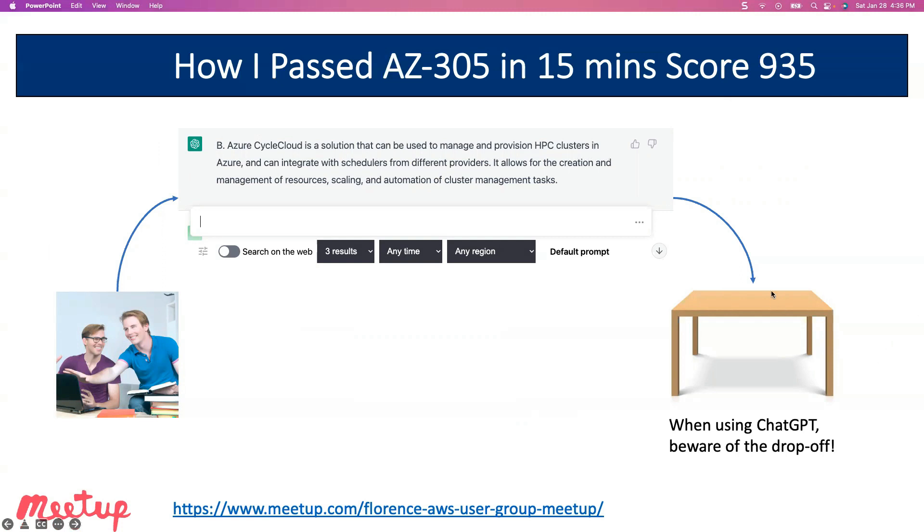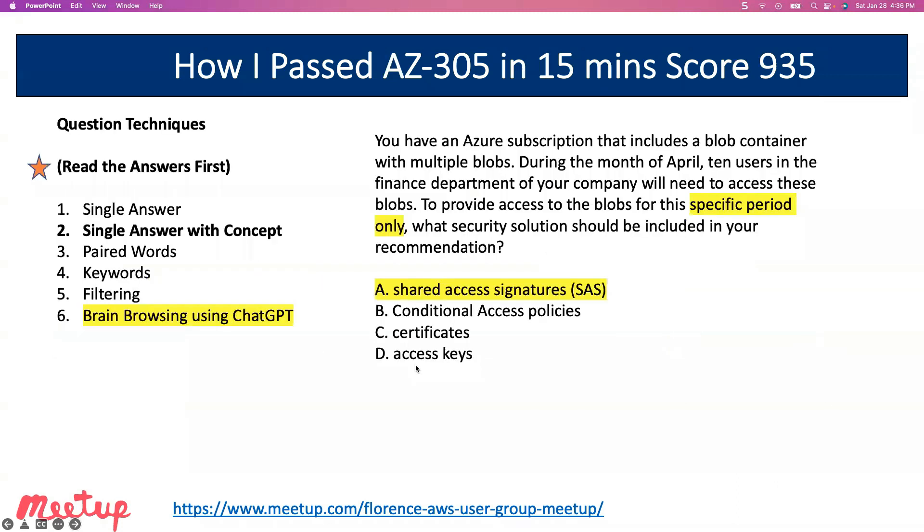Let me give you a little bit of a warning. ChatGPT can be thought of as a table—everything on the table will be right, but there's an edge it can fall off where it doesn't know the answer. It's a wonderful natural language processor and will give you an answer that sounds right, but it could be a wrong answer. One thing you can do is install a Chrome extension that gives you search links so you can confirm the answer was correct. The next technique is single answer with concept. If I see shared access signature in the answers, I know that's only for a temporary time. So I look at the bottom of the question and I can see the phrase 'a specific period of time.' That's it—that's the answer.